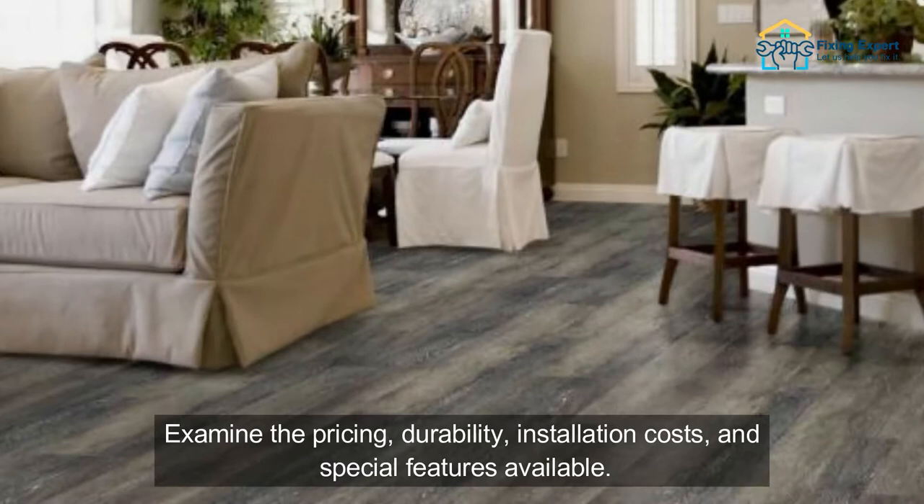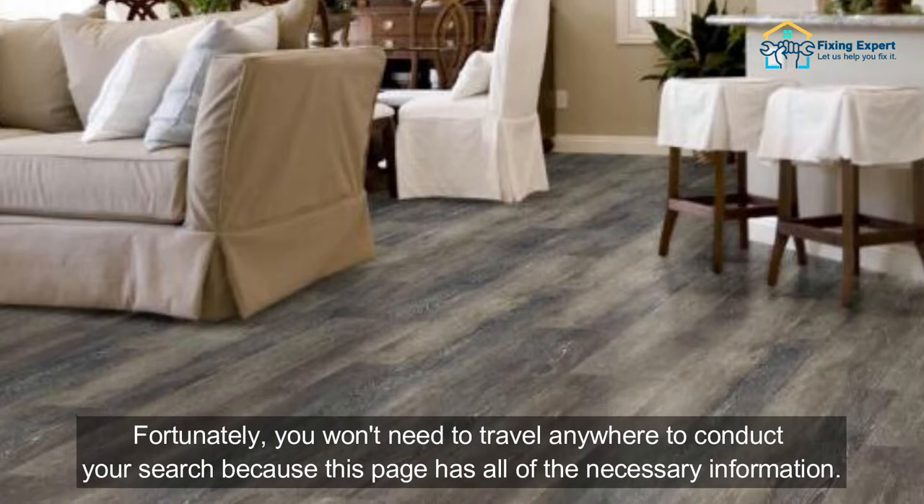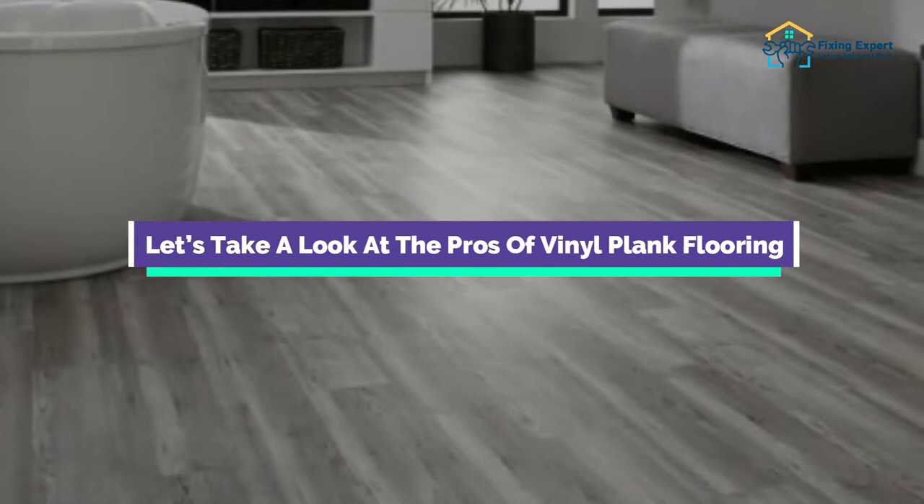Examine the pricing, durability, installation costs, and special features available. Fortunately, you won't need to travel anywhere to conduct your search because this page has all of the necessary information. Let's take a look at the pros of vinyl plank flooring.